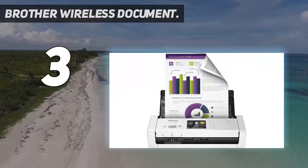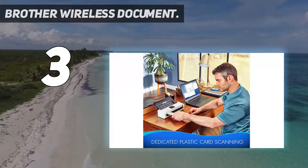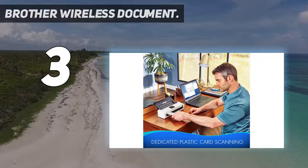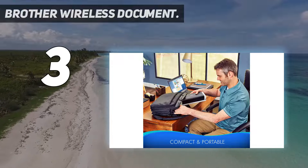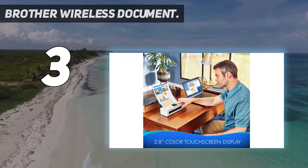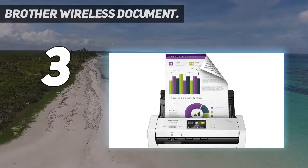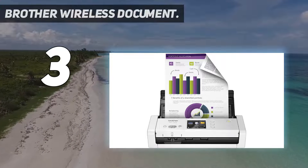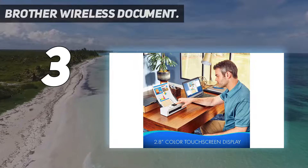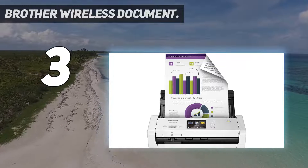At number three: the Brother Wireless Document scanner. This premium pick is also a Brother scanner, but it has higher capacity and greater quality control. The Brother Wireless ADS-1700W desktop scanner offers document digitization through advanced wireless networking. It features an easy-to-use 2.8-inch color touch screen in a space-saving, transportable design. You can scan documents, receipts, and photos through the 20-page ADF.